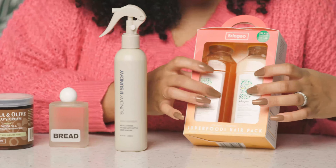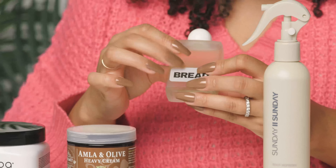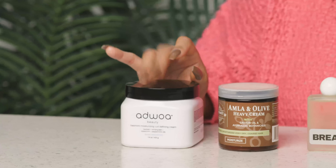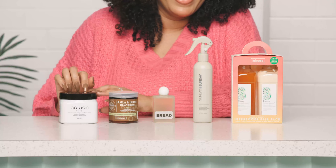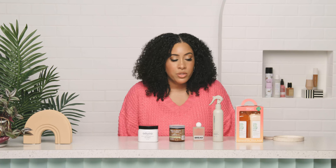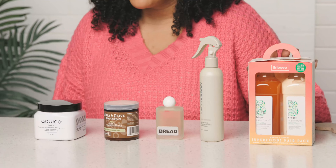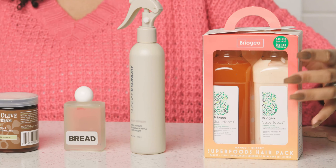So if you're looking for that, black-owned hair brands are a really great place to start. First off, from Briogeo — one of my favorite brands. I always call Briogeo the brand that saved my hair, because when I was transitioning from heat-damaged hair to wearing my hair curly full time, this was it for me.